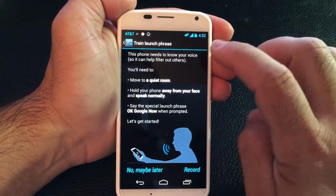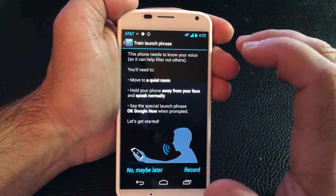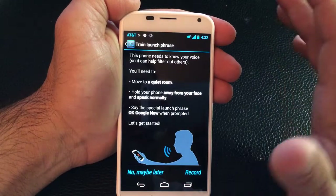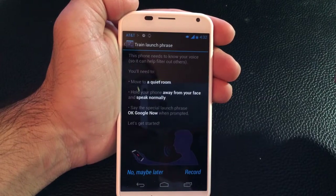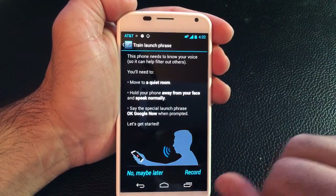One of the things that you'll need to do before you start using it is you'll need to train it, at least so that it will recognize your voice. This is great because if you are in a car with kids or you're in an open area, sometimes when you say 'Okay Google' or 'Google Now' on your other devices, those other voices in the room can interrupt and you wouldn't be able to use the feature. So this allows you to personalize it so that it's listening to you when you speak.